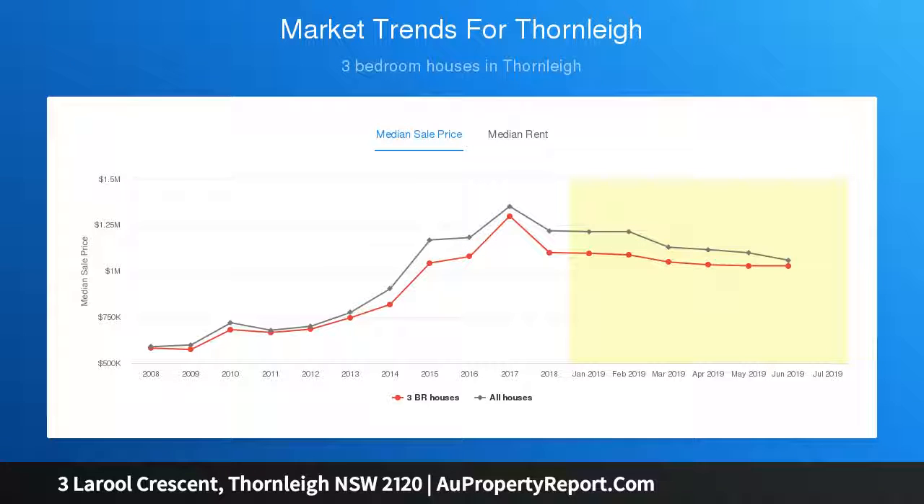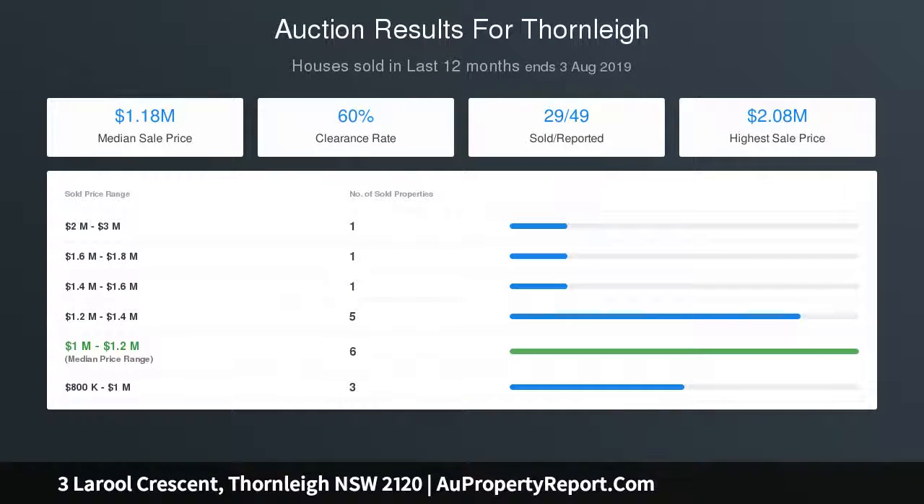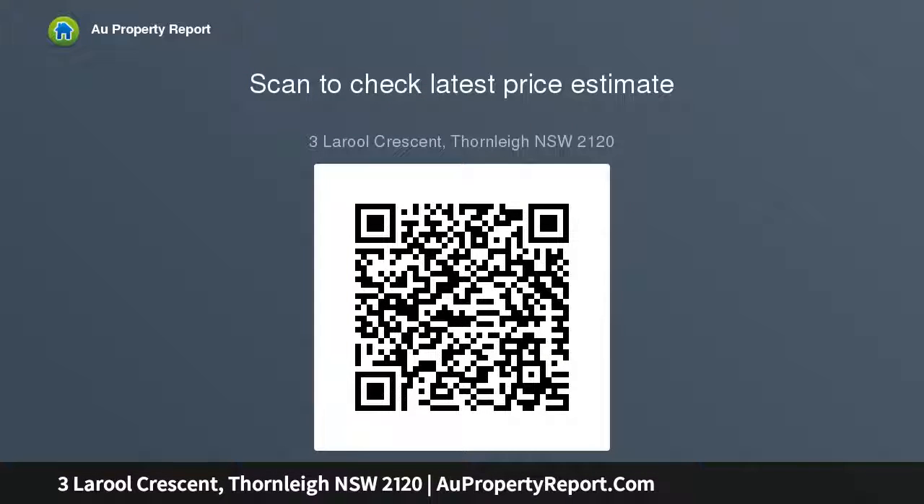Recently renovated bathroom with vanity, corner bath, toilet and shower. Level rear yard with large undercover entertaining deck. Second bathroom with shower, vanity and toilet. Single lock-up garage and carport.